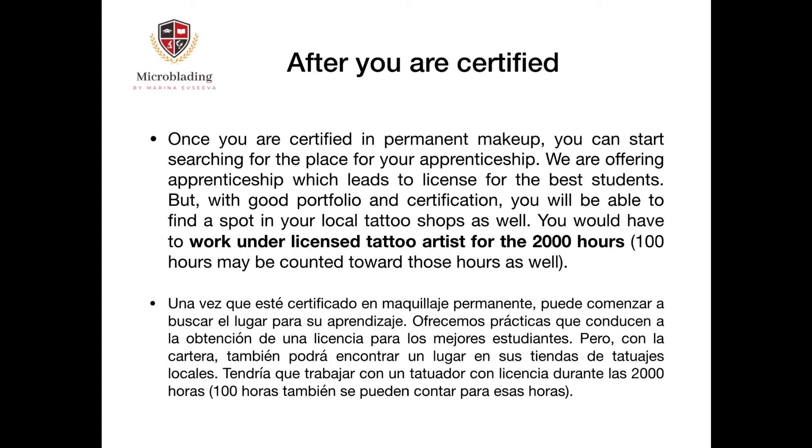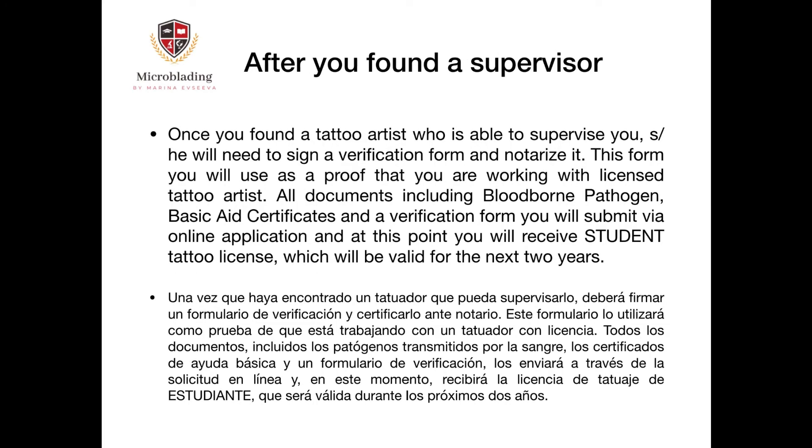Once you are certified in permanent makeup, you can start searching for an apprenticeship placement. We offer apprenticeship leading to a license for the best students, but with a good portfolio and certification you will also be able to find a spot in your local tattoo shops. You would need to work under a licensed tattoo artist for the next two thousand hours, and one hundred hours from your course may be counted toward those hours. Once you find a tattoo artist who can supervise you, they will need to sign a verification form and have it notarized.